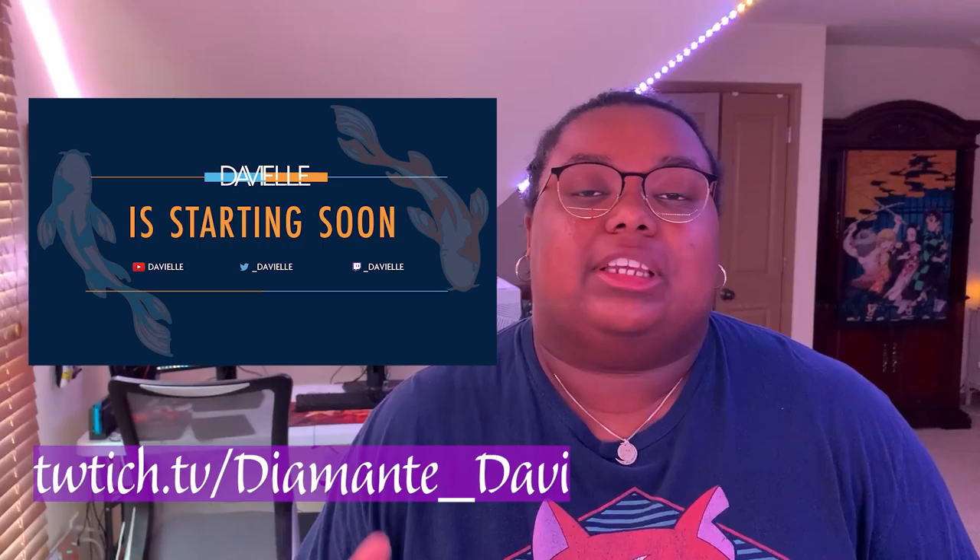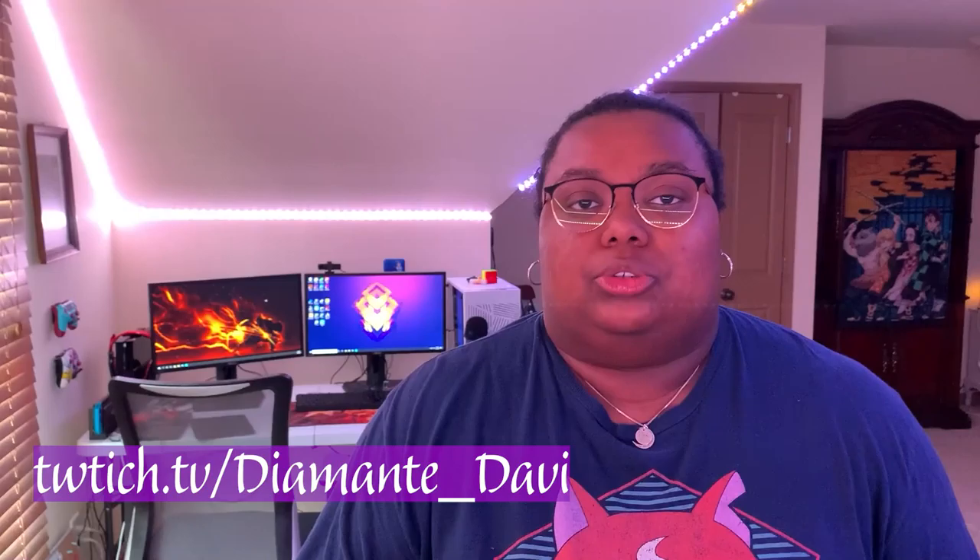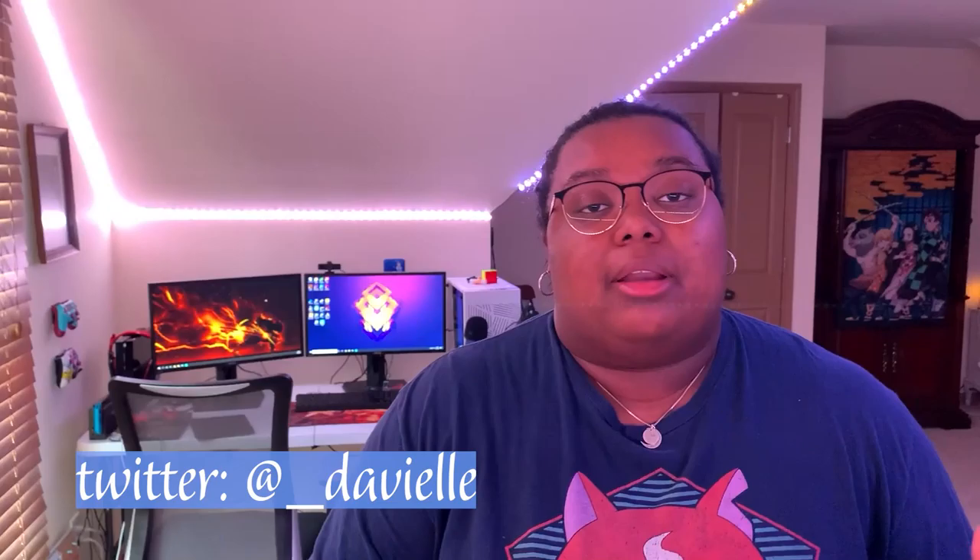I also do stream on Twitch. I stream almost every single day, starting at about 7 p.m. Eastern Time. So if you want to watch me stream, that'd be super dope. It's currently twitch.tv slash diamonte underscore davy, but as soon as I'm available, I'll be switching it to twitch.tv slash underscore davyell. I'll put a link in the description so you can just click on the link to go follow me on Twitch.